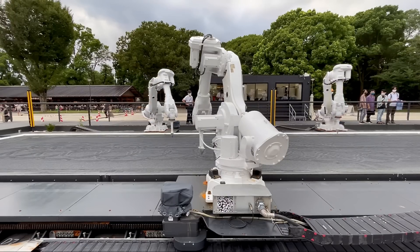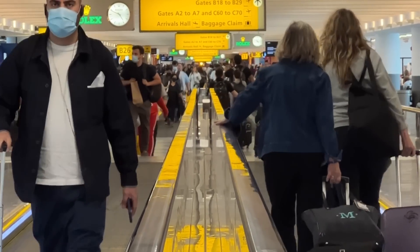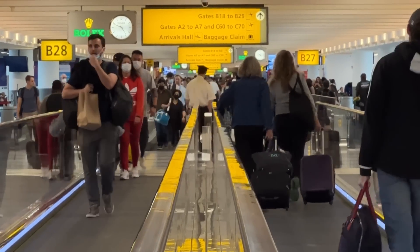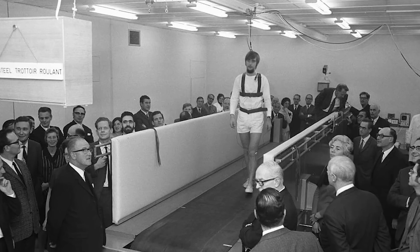When most people think of a moving sidewalk, they tend to think of some futuristic concept in science fiction. Others might think more realistically of the moving walkways in airports, meant to make carrying heavy luggage easier. Well, both are correct. Moving sidewalks have been around longer than you would think.